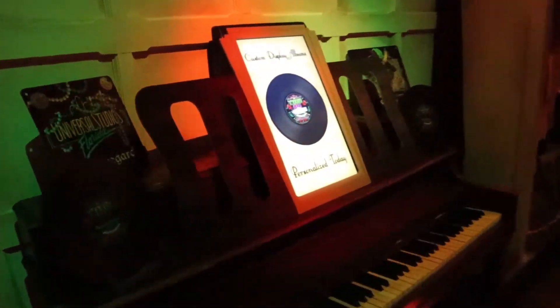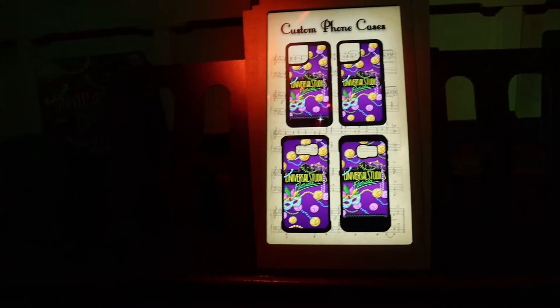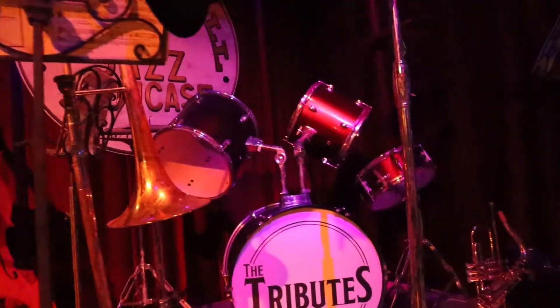Oh, this is cool — display albums, custom displays. You can get your own album here, you can get a custom display. In my previous Mardi Gras video, which I'll link below, I did go through the tribute store and gave a tour, so this is just a walkthrough of the tribute store.